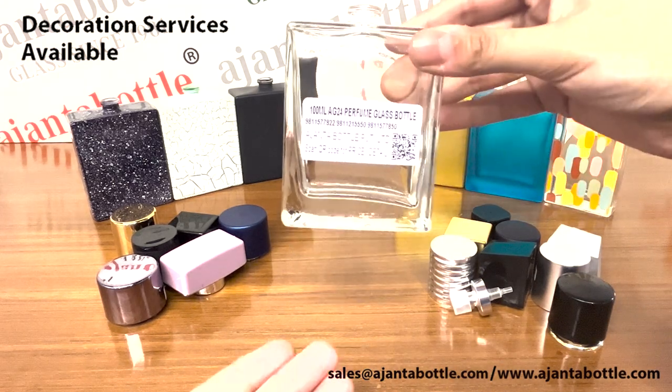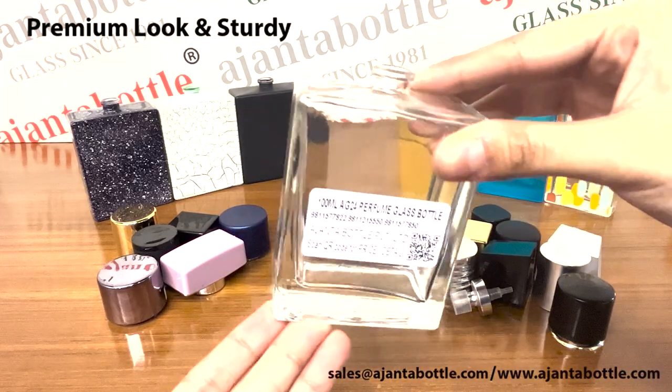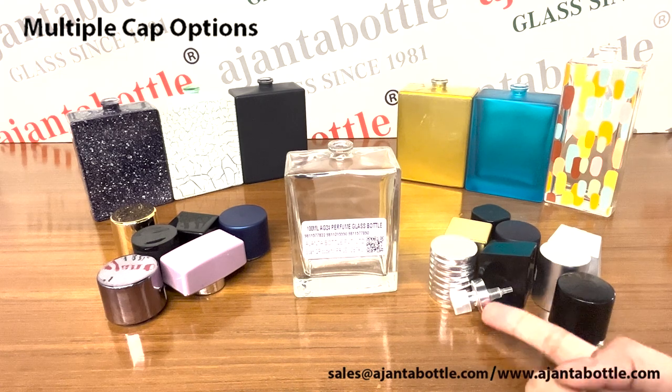These glass bottles are of very high quality and they look really sturdy. They come along with a lot of cap options and crimp pumps.